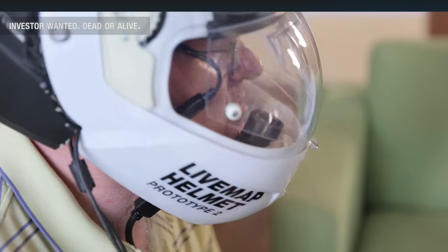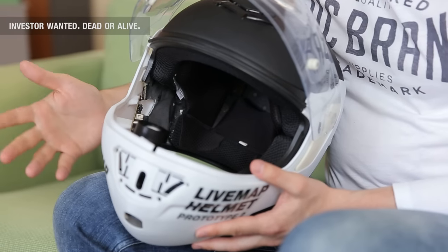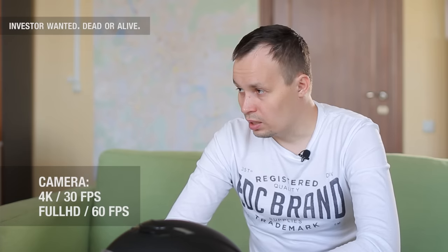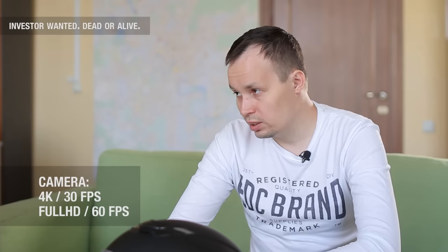It is planned to embed a video camera in the helmet to record all ongoing events on the road, freeing bikers from using an additional GoPro camera as a helmet cam. It will feature 4K camera resolution at 30 fps, and 60 fps for Full HD resolution.